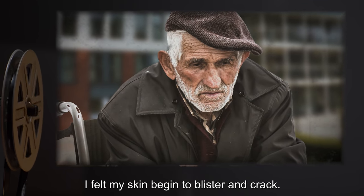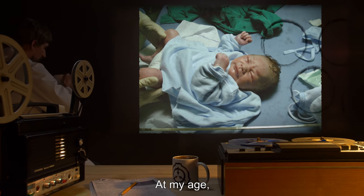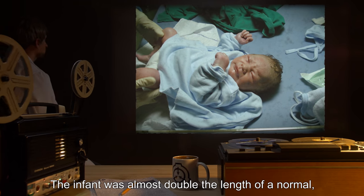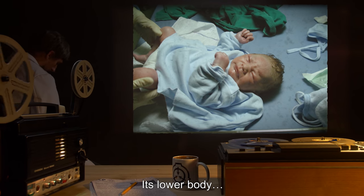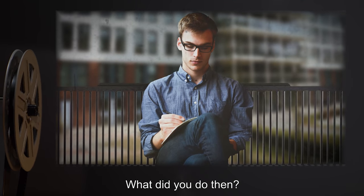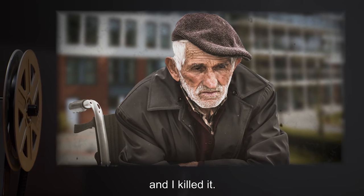Dr. Ehrenfeld: It looked at me. I heard the nurse above me beginning resuscitation attempts, then heard her gasp and falter as she saw what I held — gagging as the smell filled the room. I tried to drop the creature, but it clung to my hands. I felt my skin begin to blister and crack. Strange how clearly I can remember it. At my age, sometimes I cannot even remember what I had for dinner. The infant was almost double the length of a normal viable fetus at eight months. It began to laugh. And I killed it. I broke its neck while it looked at me.